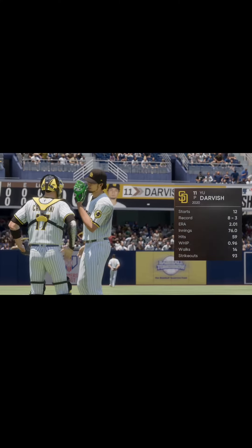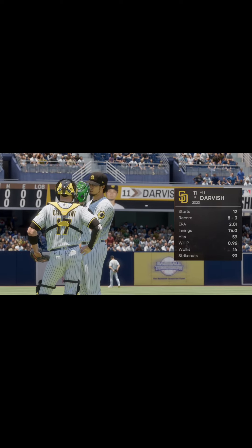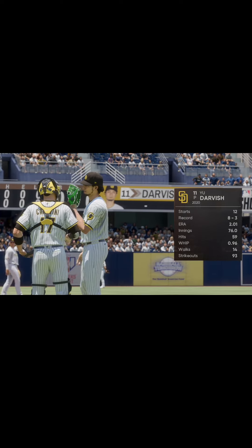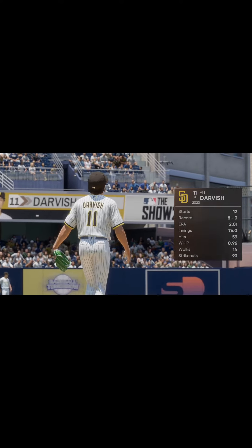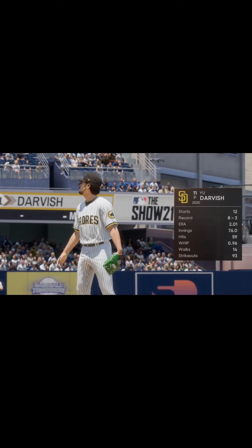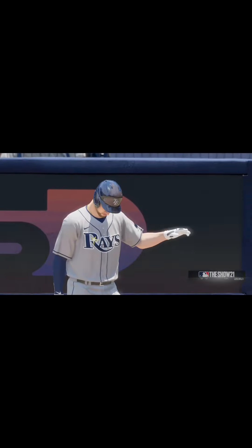Yu Darvish, the right-hander from Japan, will get the starting assignment in this one. This guy's been around the block for a while, but he's having a rock-solid season with a real good ERA. It'll be really interesting to see how he attacks his opposing lineup.